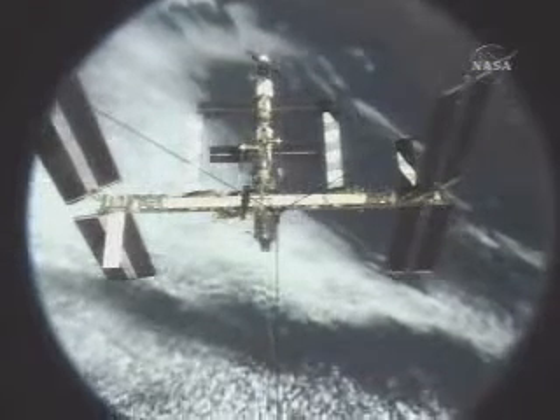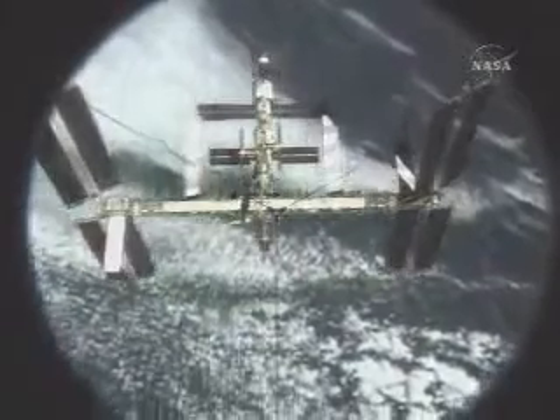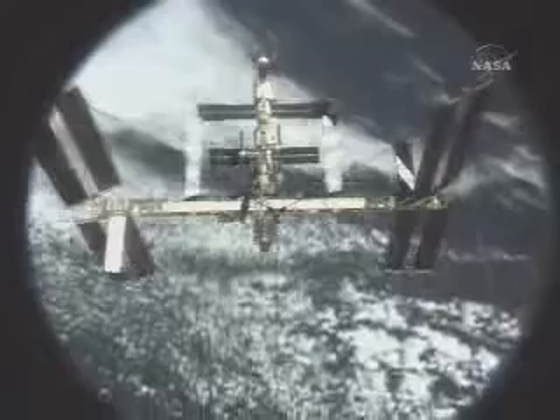The entire length of the habitable modules of the station, both U.S. and Russian, in view as Atlantis moves above. The pressurized modules measure 171 feet in length.